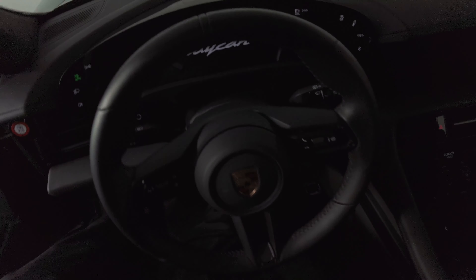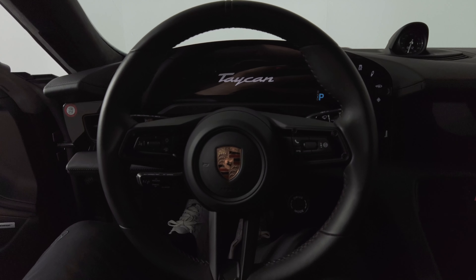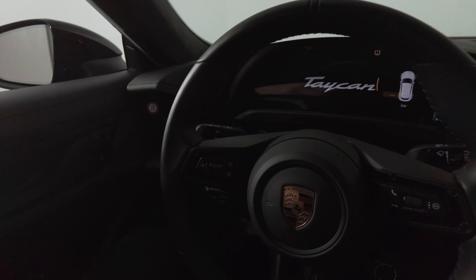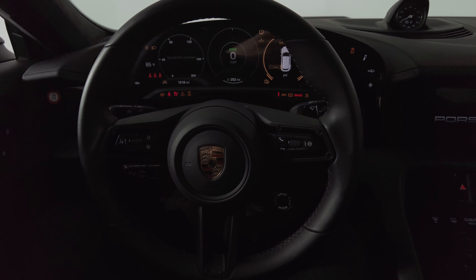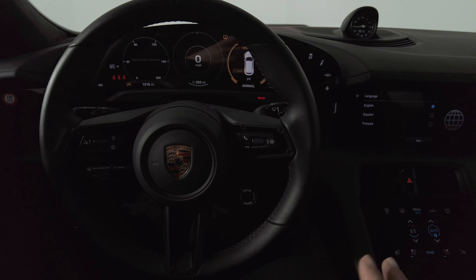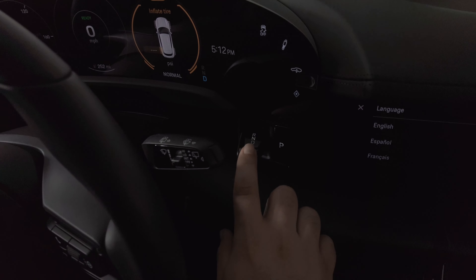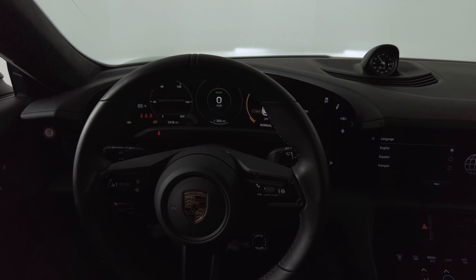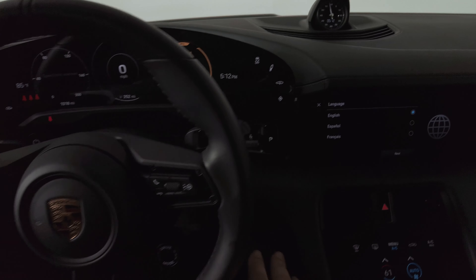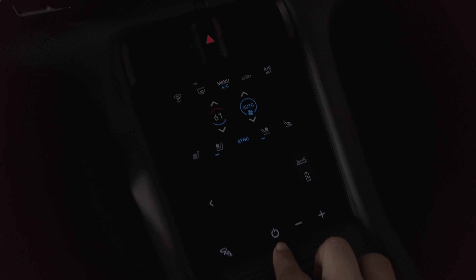The AC is on. The car just automatically turns on when you have your key in your pocket — I didn't press anything. You go right here to put it in drive, and there you go. I'll put her back in park. The car just automatically turned on.